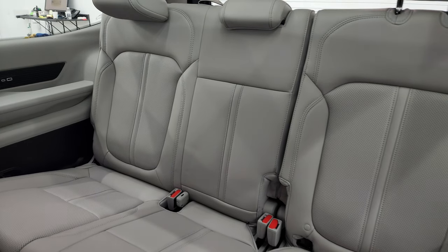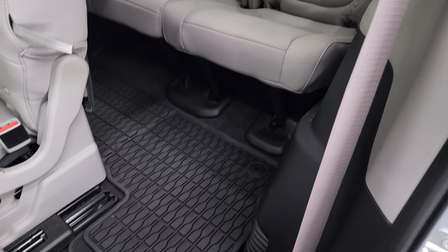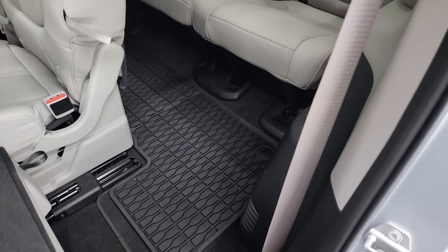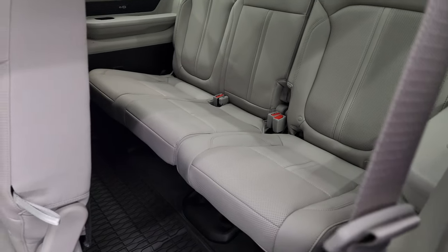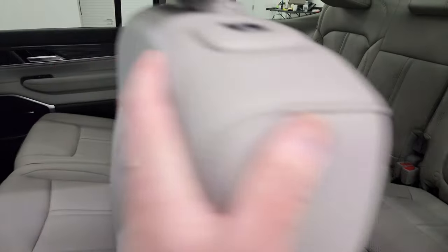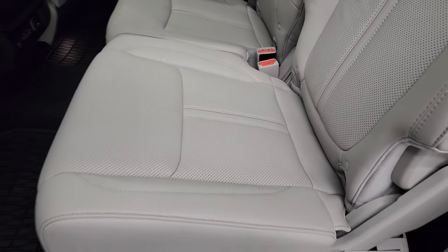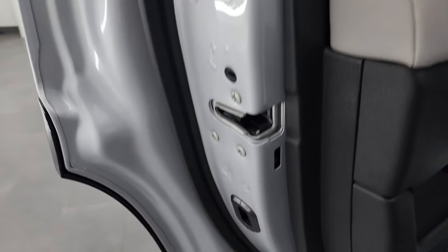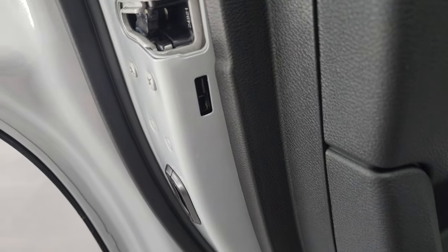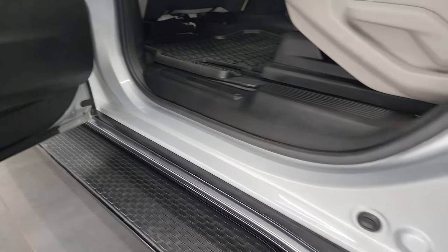The third row seats are in fantastic condition. One of my favorite parts of the Wagoneers and Grand Wagoneers is the ease of getting into the third row and the size of the third row — there's plenty of room back there, and these seats do adjust as well. You also get child safety locks on the doors, and the bottoms of the doors are in fantastic condition.